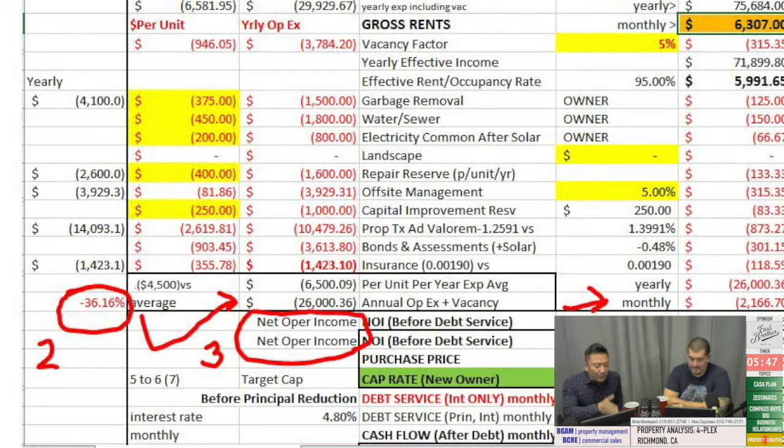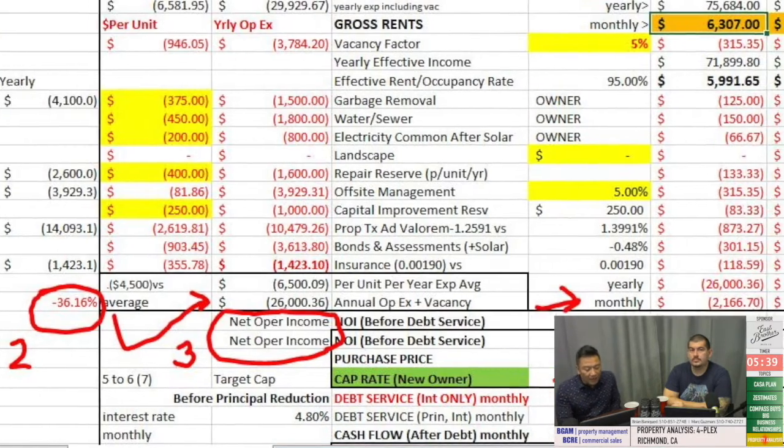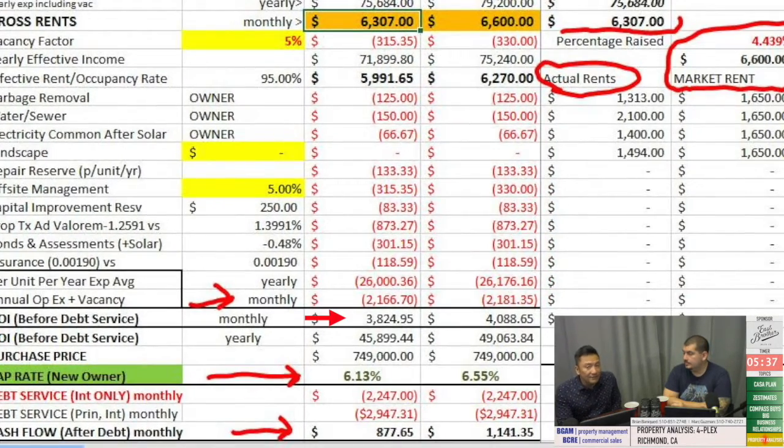When you apply a 36.16% expense ratio — or OPEX — against the effective income, what you get is $3,824.95 a month. That annualizes to $45,899 a year. This is before making a principal and interest payment, otherwise known as debt service. You apply $45,899 a year to a $749,000 asking price and you get a 6.13% return. That's a good sign that you're on the right track.